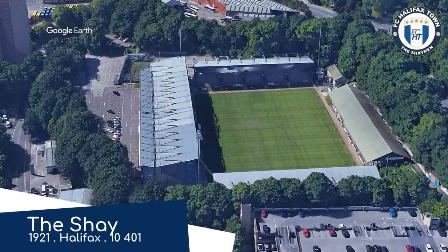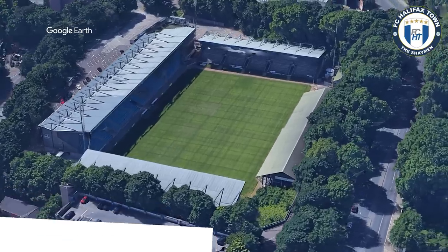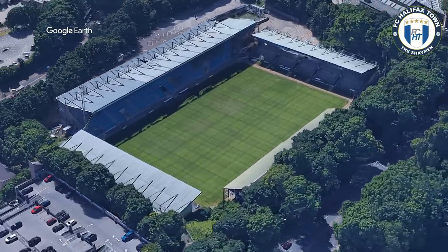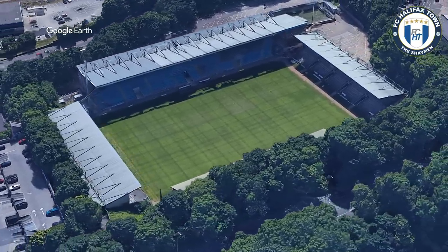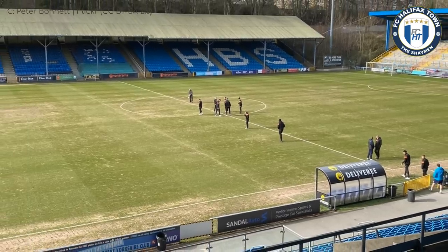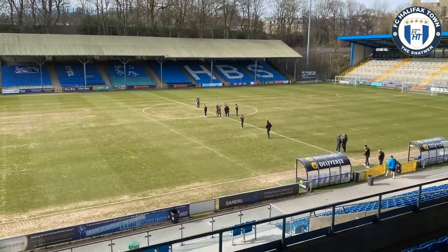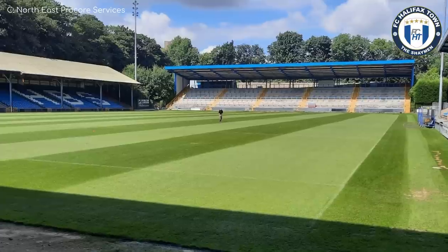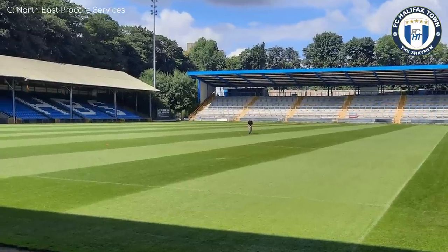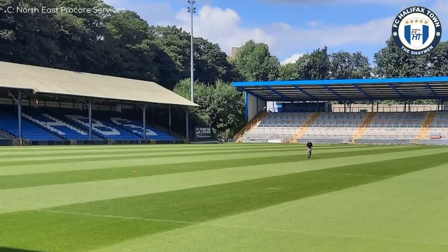The Shay, Halifax Town. For the most part, it's a pretty standard, fairly modern stadium with some terrace stands and some seated stands. But I love this quaint, old-fashioned stand to the west, and with those trees peeking out over the top, it's quite picturesque. This is one of those stands that you don't really care if it's outdated or has obstructed views — you still want it to stick around, because the stadium just wouldn't be as good without it.